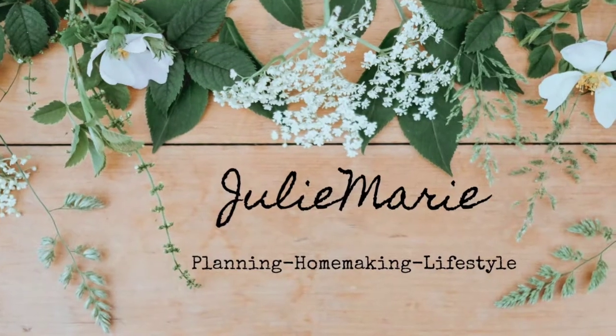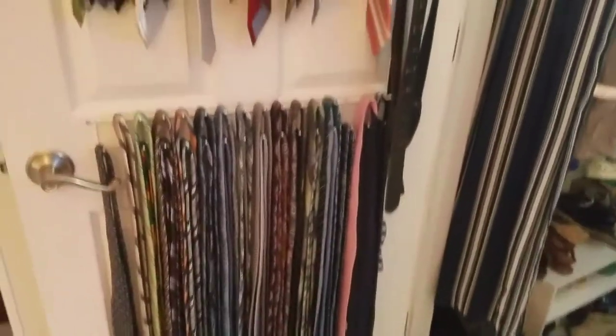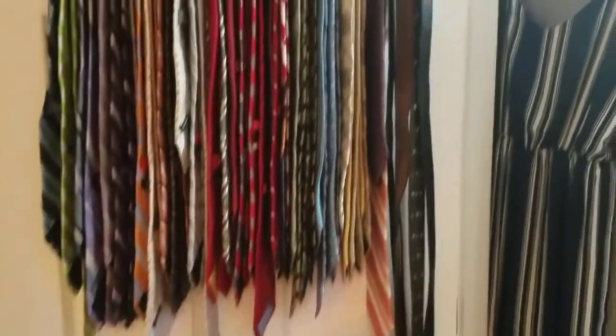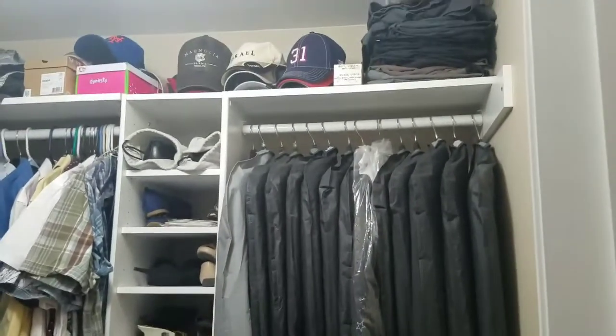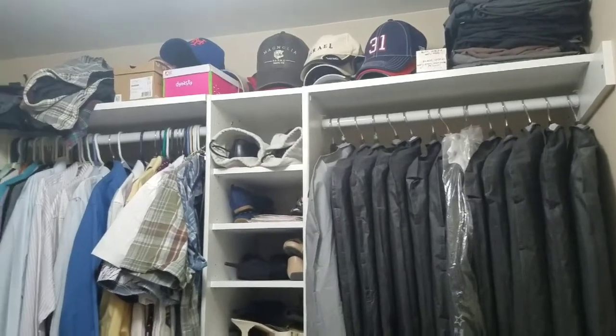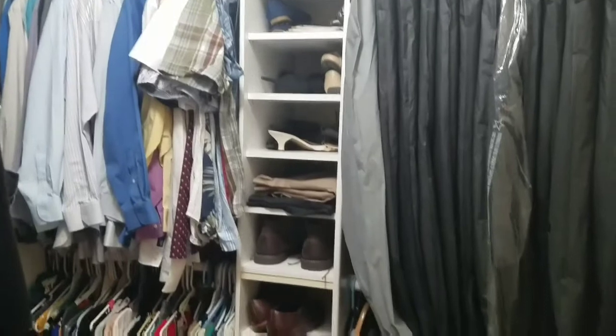And if you want to see how I do that, then make sure you stay watching. So this is a quick tour of how messy my closet is. Unfortunately, I am going to have to do this video in two parts. We had some emergency stuff with one of our puppies and then I got sick, so I didn't get to finish the entire closet.